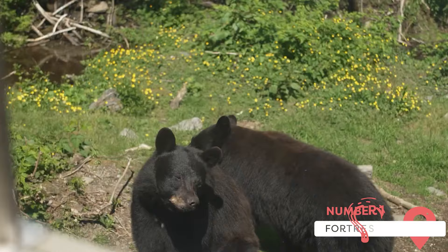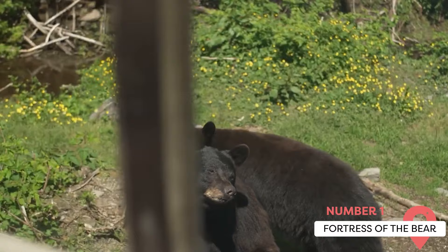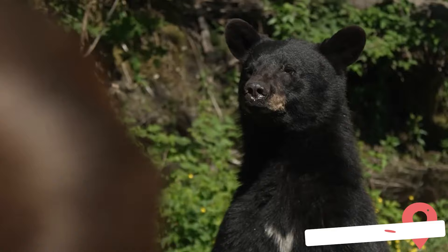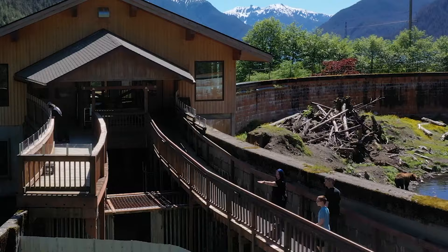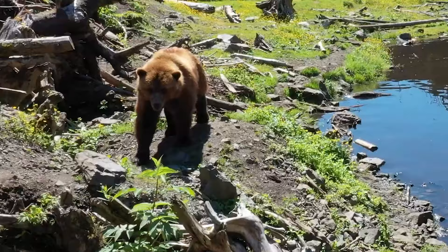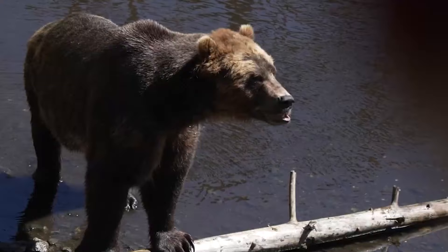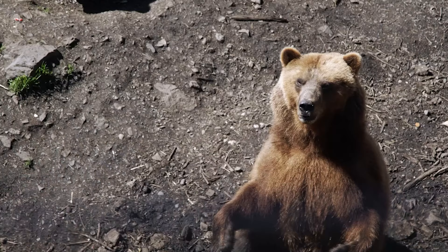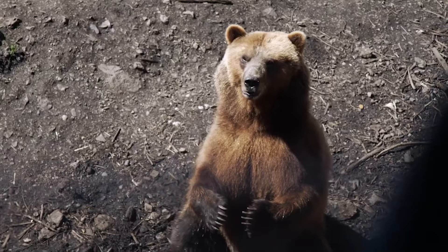Fortress of the Bear. While embarking on a picturesque five-mile journey from the heart of Sitka, visitors will discover a unique sanctuary dedicated to the welfare of bears. Run entirely by passionate volunteers, this three-quarter-acre bear rescue center provides a bird's-eye view of these majestic animals in their natural habitat.